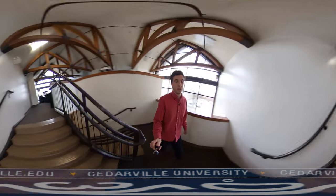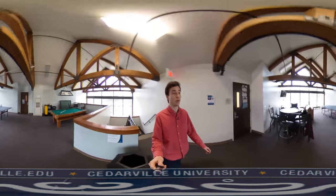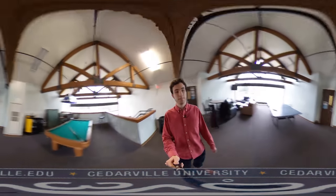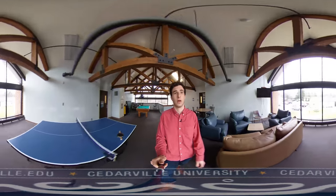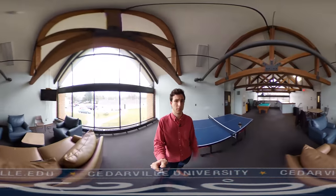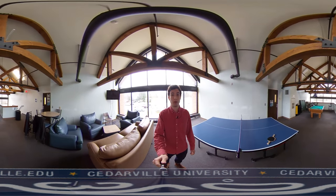Now up on the third floor we have our second lounge, and this one's a little more fun — we've got a ping pong table and a pool table. Most of the dorms here at Cedarville have something like this. All the TVs have cable television, which is really good for weekends, big games, the Super Bowl. A group of my friends actually watched the Super Bowl up here with a projector, so it was a pretty big screen.